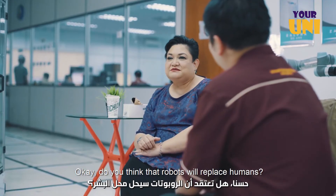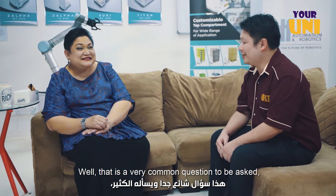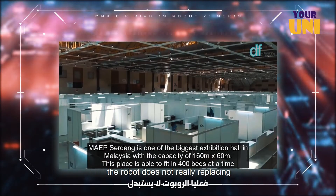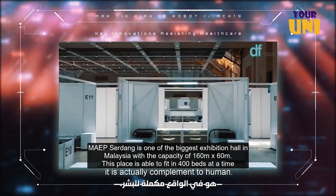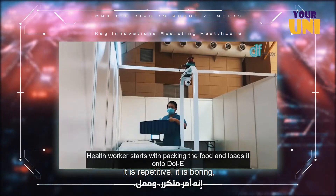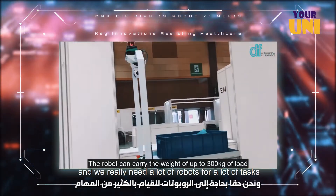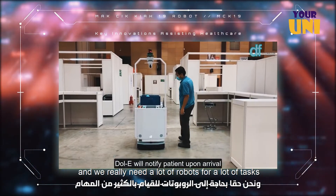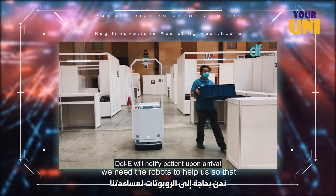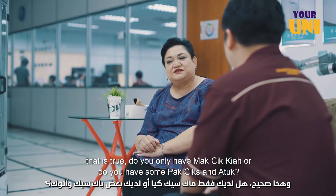Do you think that robots will replace humans? That's a very common question. But looking back at this pandemic, the robot is not really replacing humans — it actually complements them. There are a lot of tasks that are dangerous, repetitive, and boring — this is where robots are very useful. We really need a lot of robots for a lot of tasks, especially during COVID-19, where robots help reduce infection to people.